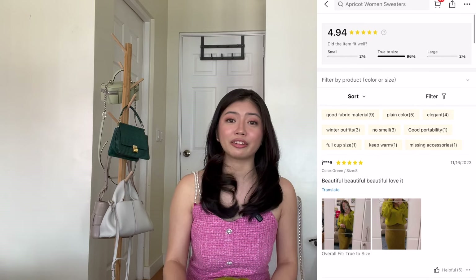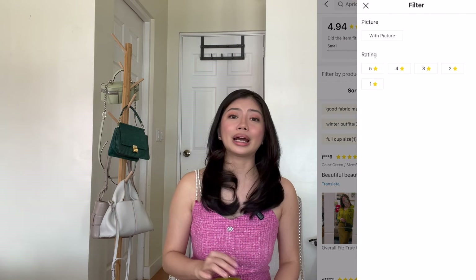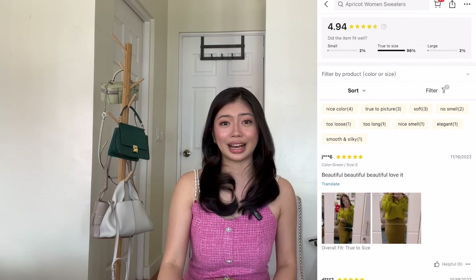And this brings me to my first tip for you before buying anything from SHEIN: make sure to check the reviews. Take time to look through the reviews before buying an item. Go to the review section and click the filter for reviews with pictures, so you can see how other people wear it and what size they got — whether it's true to size or not. This way it won't be a hassle for you to keep returning items.